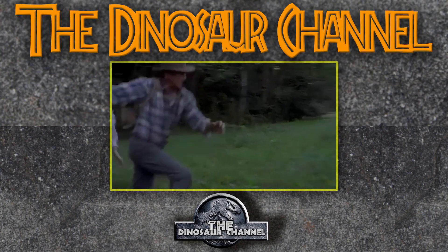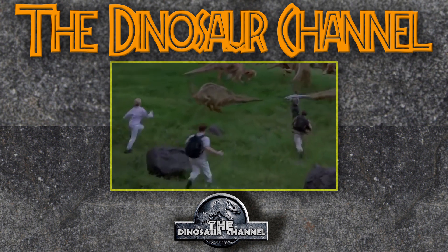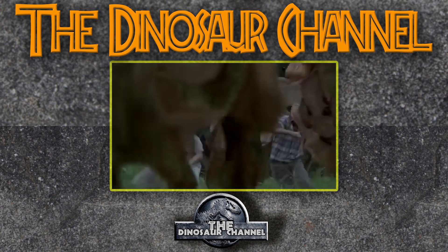How did the Corythosaurus get famous? Well, it never really did. It's just not one of those famous dinosaurs like the T-Rex, Velociraptor, or Triceratops. This dinosaur never had its social media moment — no one was snapping Instagram pictures of it. It's always kind of been in the background.